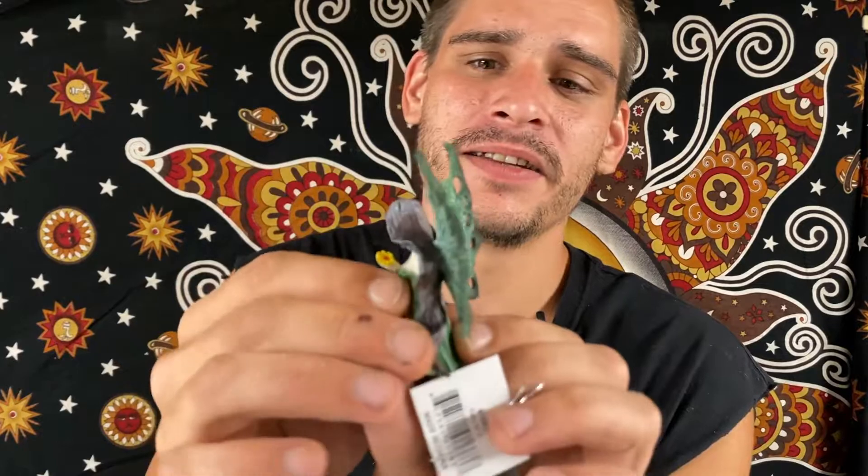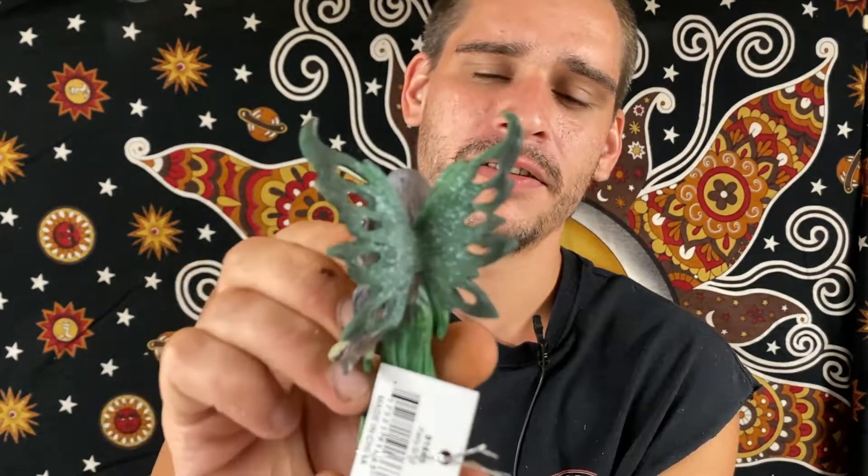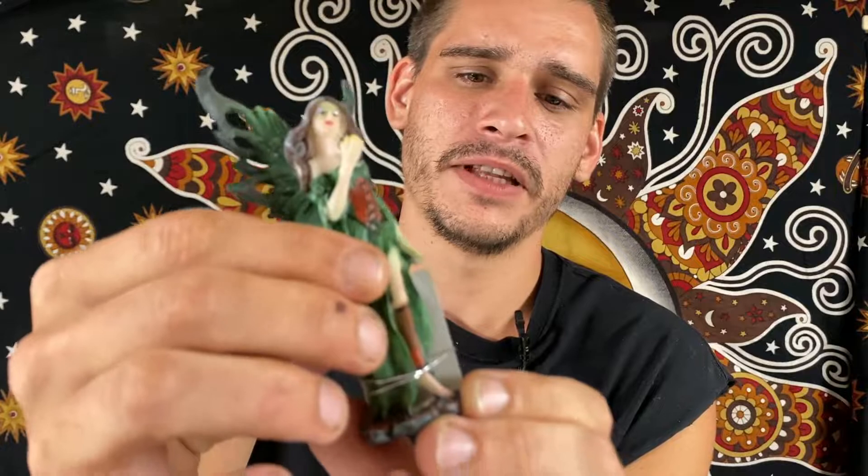Then we have this forest green fairy. Definitely an interesting figurine there.